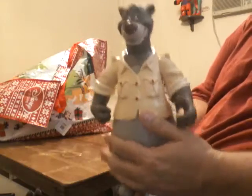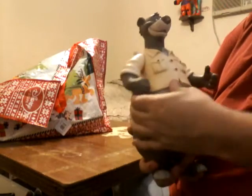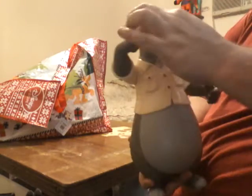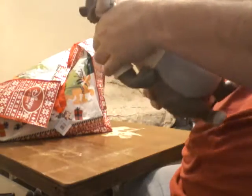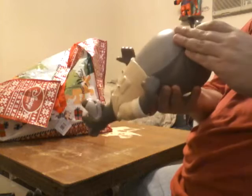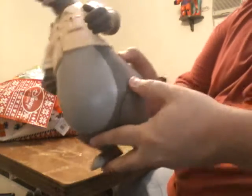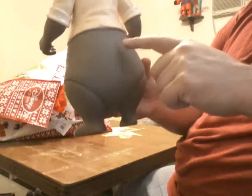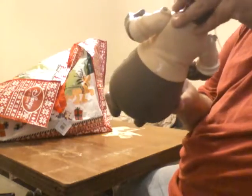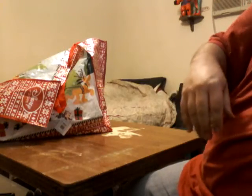Then I got Baloo from TaleSpin. His head moves, arms move up and down, and his legs move up and down. This poor guy is in some rough shape — he's got scratches all around, some sticky goo because I haven't had time to clean him, and he's missing some chunks of skin on his nose.